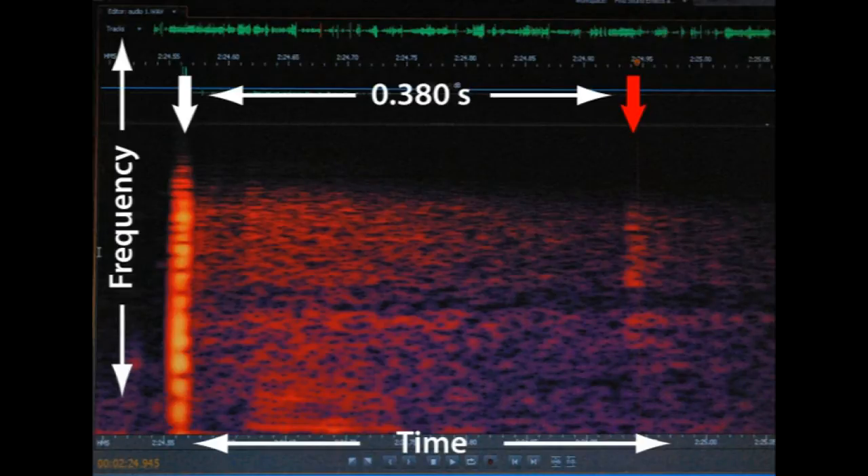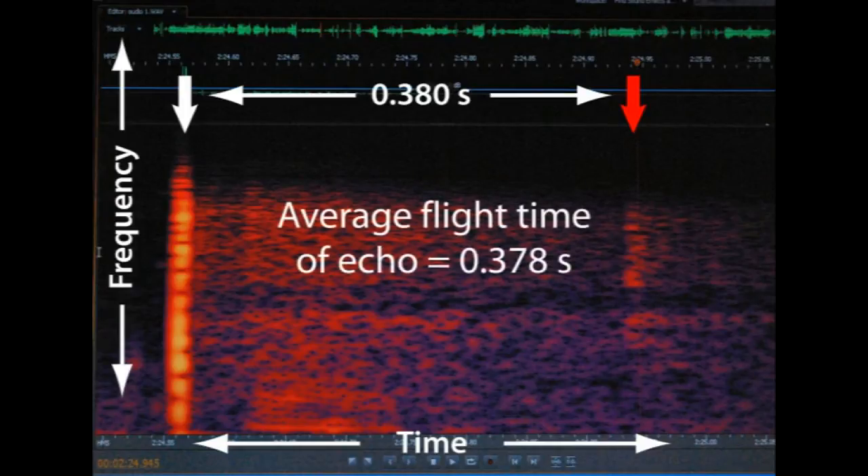We had six claps from which we could get a reliable measurement of the echo return time. Their average value was 378 milliseconds, or 0.378 seconds. The next thing we need is to measure the distance from the spot where we did the clap to the wall off which it echoed, and we're going to pace that out — my pace is a little over three feet per step.